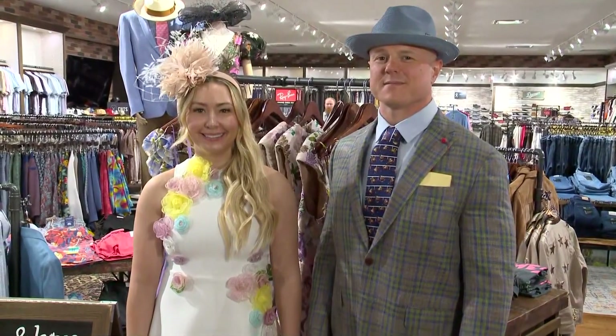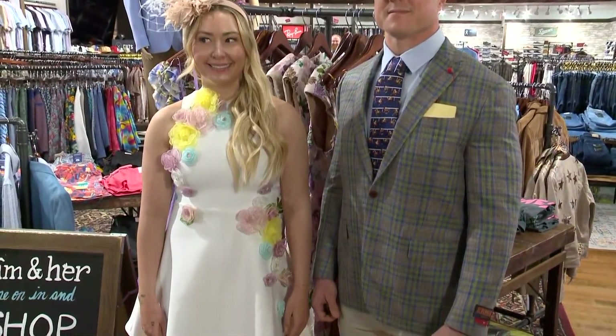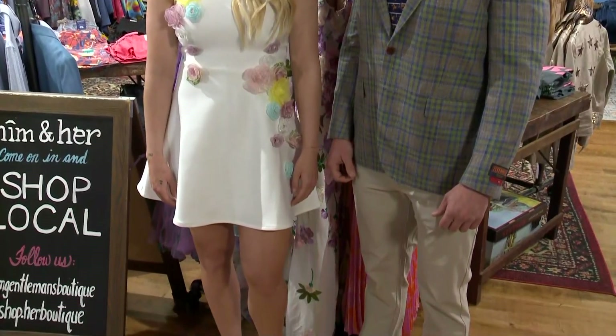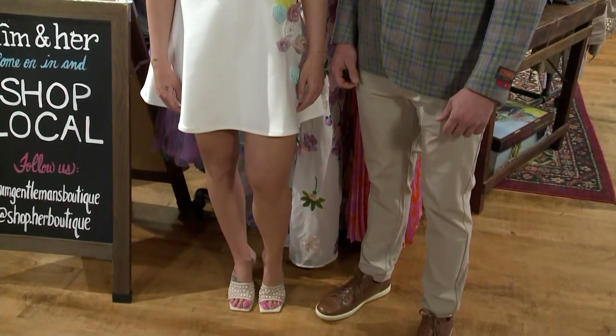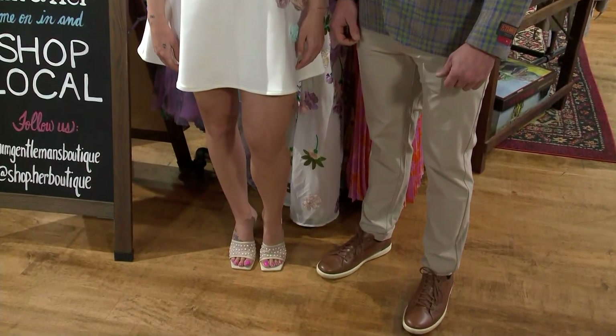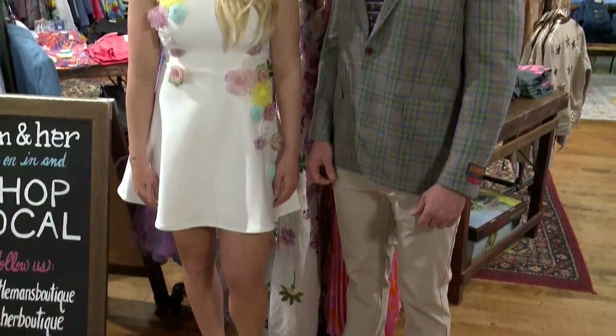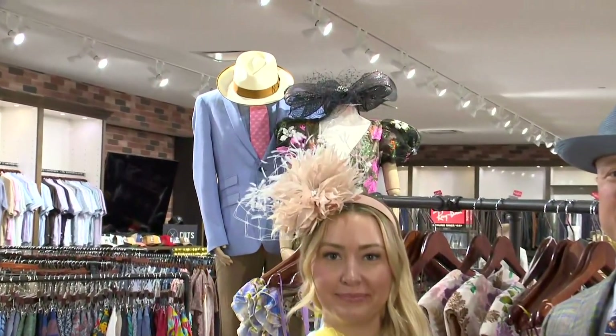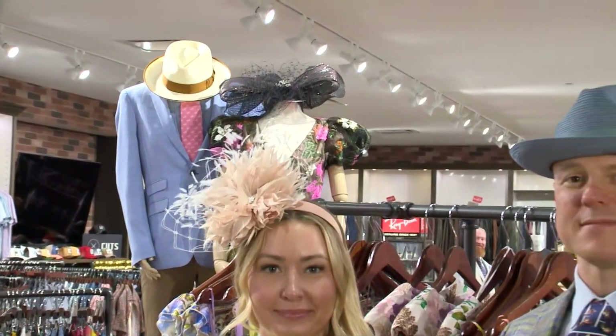We have a great little dress here from Elliot. We love the 3D application of the flowers here, which is great. We also have one of those Taylor Red incredible Italian jackets over here on Josh — looks amazing. We just have all the details and accessories: the ties, the pocket squares, the fascinators, the Stetson hat on top. We will get you completely styled and you'll be ready to go, feeling your absolute best at the track when you leave Him and Her.